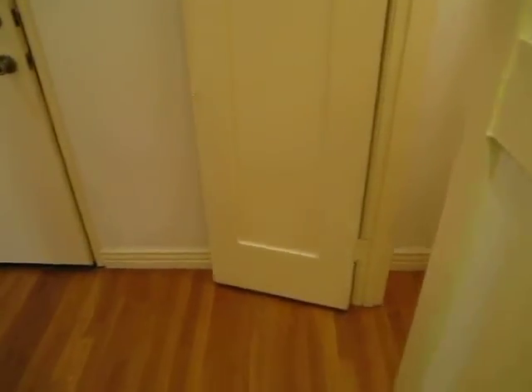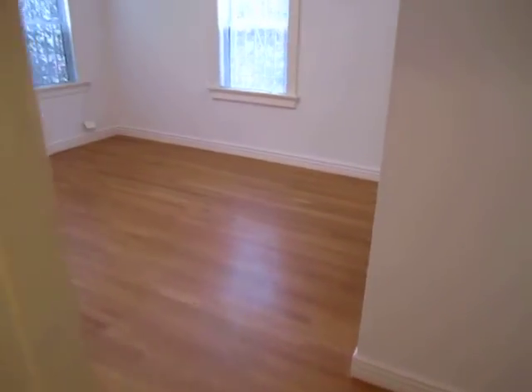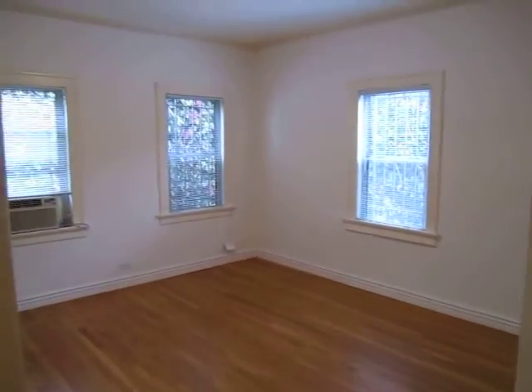There's a space for a dresser, a closet, the kitchen again, and the main room.